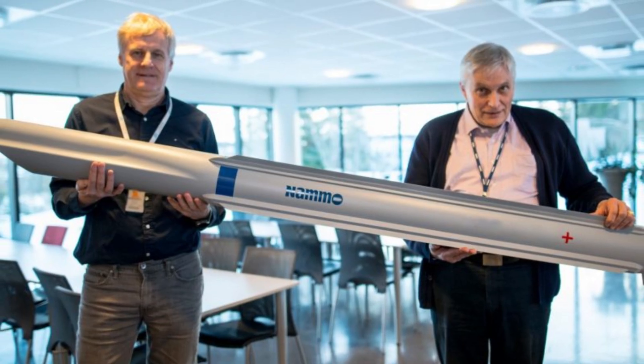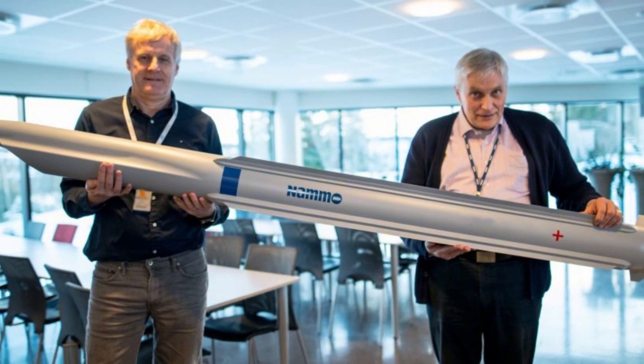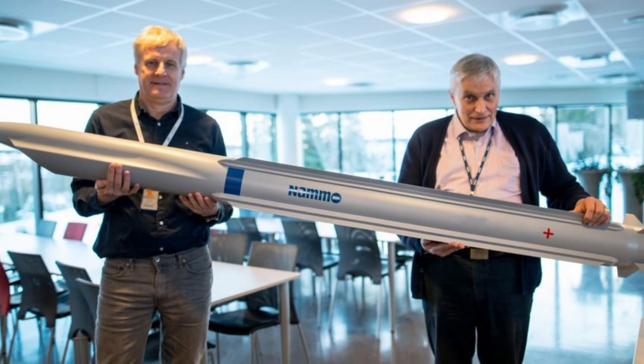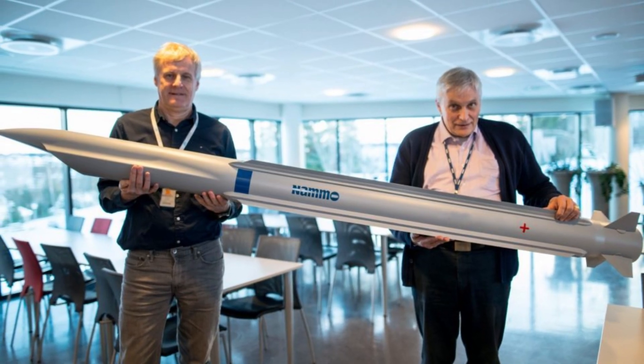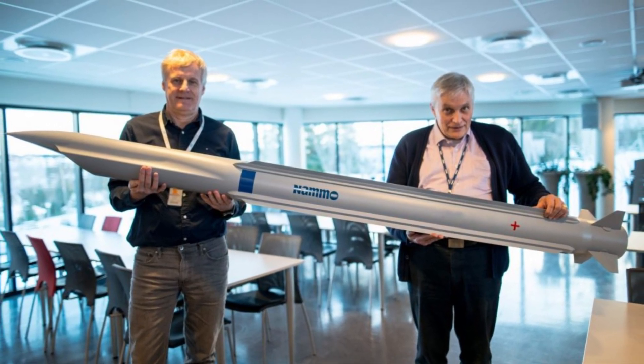Tiberius unveiled this beast right before the Future Artillery Conference in London — a not-so-subtle pitch to allies scrambling to arm Ukraine. If the West starts shipping these things, let's just say Russian generals won't be sleeping well.